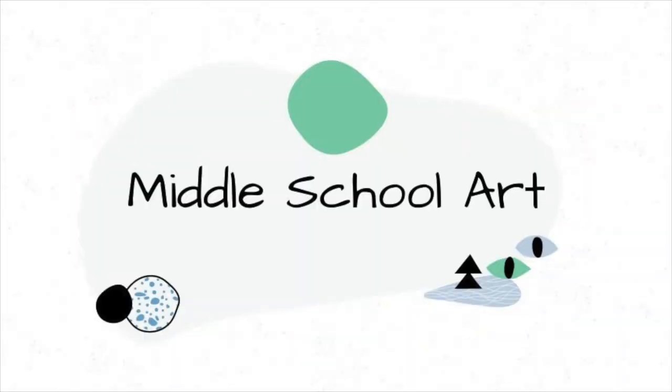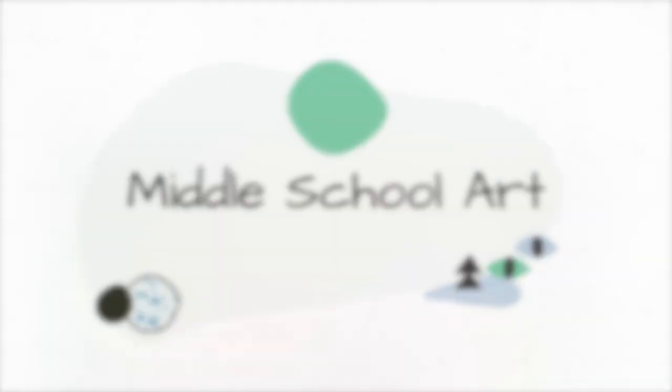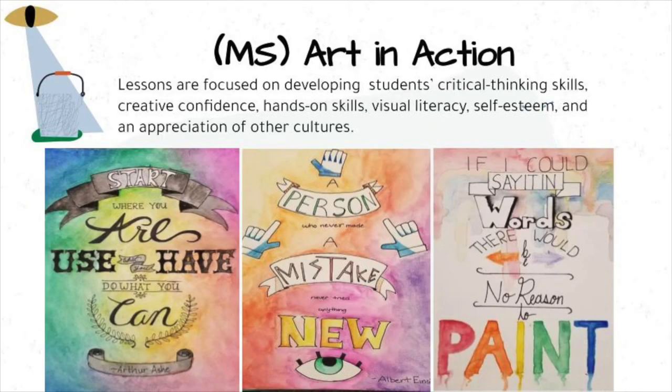There are two art class offerings for middle school: Art in Action and Middle School Art. Middle School Art in Action teaches lessons focused on developing students' critical thinking skills, creative confidence, hands-on skills, visual literacy, self-esteem, and an appreciation of other cultures.